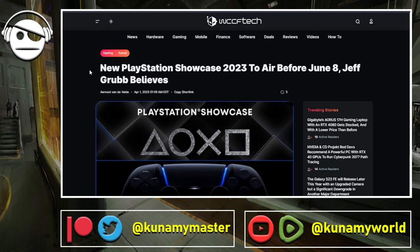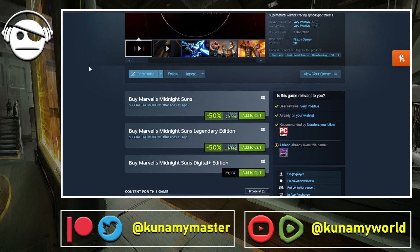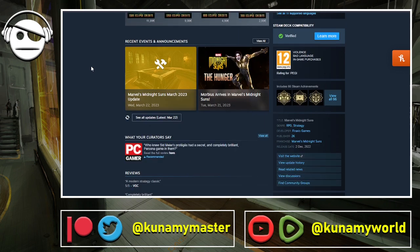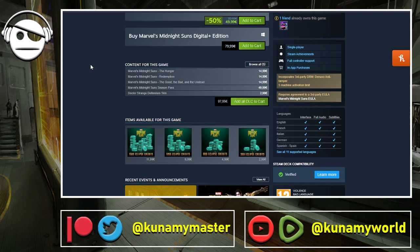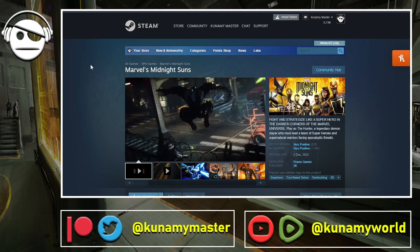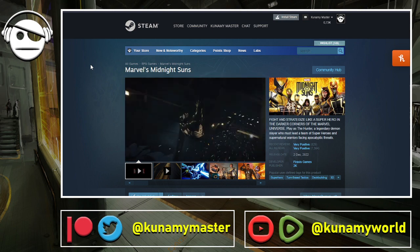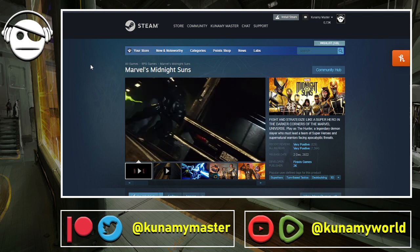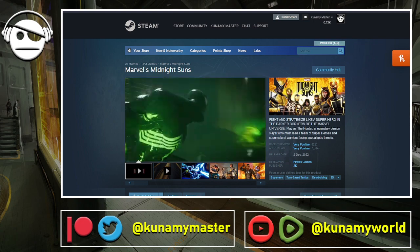To wrap up, today's gaming deal is Marvel's Midnight Suns at a big percentage off — a very, very good deal. The last DLC, Morbius I think, launched about a week and a half ago, so this is basically the complete package. Not much else today — no drama, nothing. I'll leave everything up here and see you in the next one. Hope you have a wonderful day!